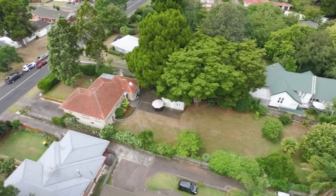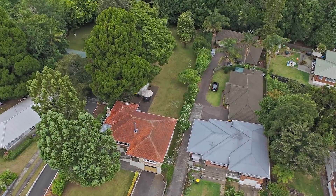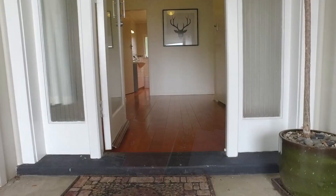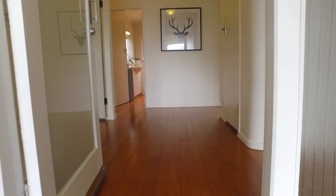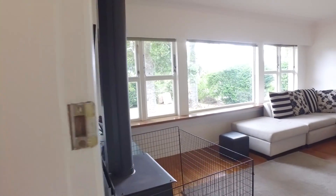Resource consent has been granted for two double-storey four-bedroom houses at the rear of this large section. This property has an existing solid but modernised 1950s three-bedroom brick and tile home at the front of the site.